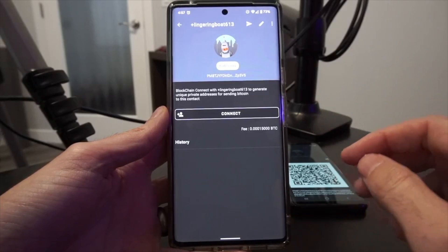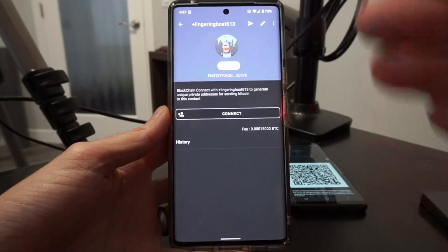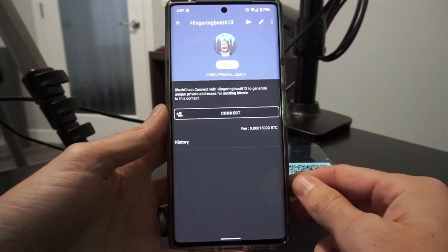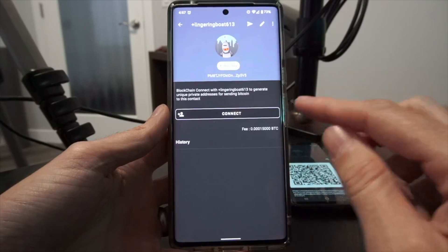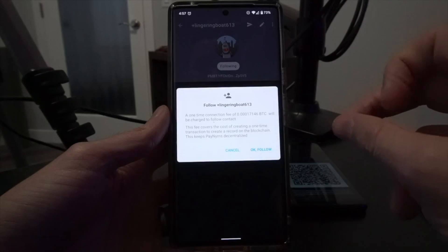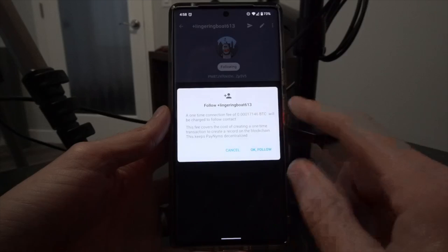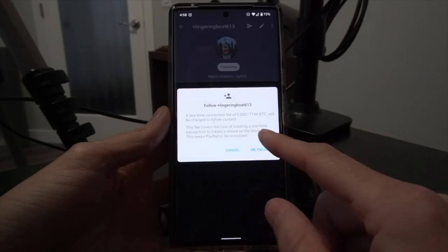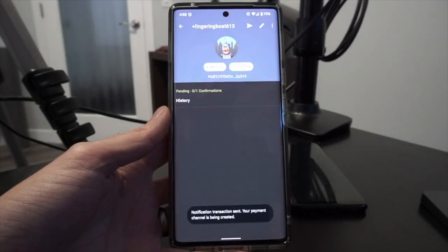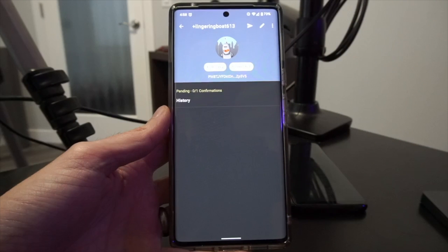This does incur an on-chain fee of 15,000 sats. It is a one-time thing, but it is necessary in order to establish that communication so that I have enough information to generate those unique payment addresses without anybody being able to peer in and know what's going on. I'm going to hit connect now. It says a one-time connection fee — 15,000 sats plus the miner fee based on how busy the Bitcoin network is today — around 17,000 sats total. This fee covers the cost of creating a one-time transaction to create a record on the blockchain. This keeps PayNIMs decentralized. So I'll hit OK and follow. This creates a one-time transaction that is sent out to achieve this, and that is all set and ready to go.